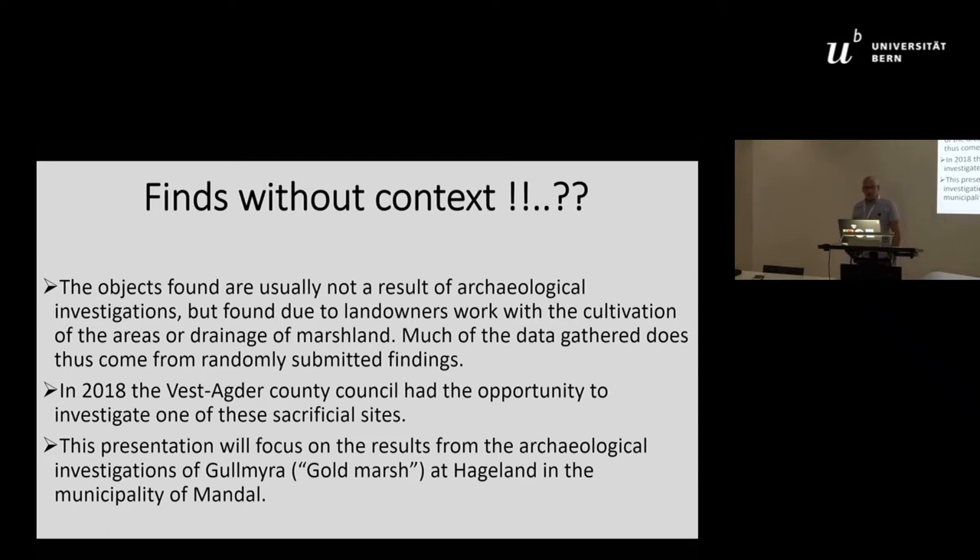The objects found are usually not a result of archaeological investigations but found due to landowners' work with the cultivation of the area or drainage of marshes. Much of the data gathered thus comes from randomly submitted findings.